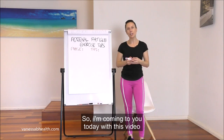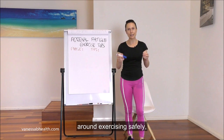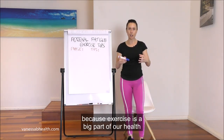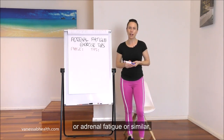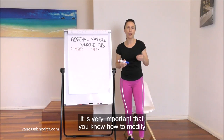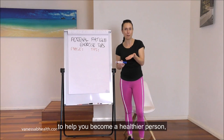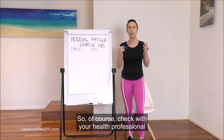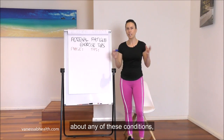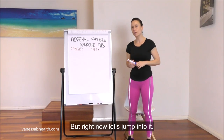I'm coming to you today with this video to help educate you and give you a little bit of guidance around exercising safely, because exercise is a big part of our health and something we need to do for life. But when you are facing burnout or adrenal fatigue, it's very important that you know how to modify and pull back where necessary so that it continues to help you become healthier and not hinder your health. So check with your health professional about any of these conditions, but right now let's jump into it.